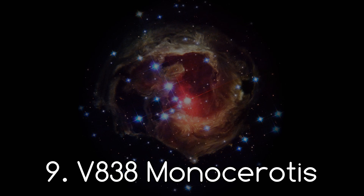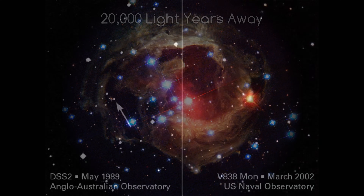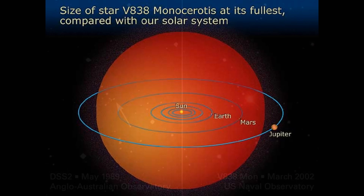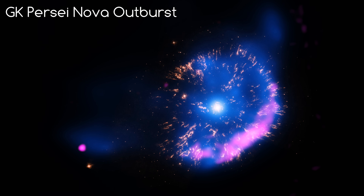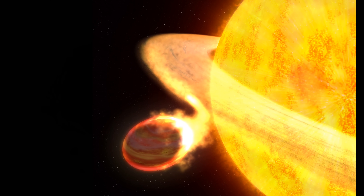Number 9. V838 Monocerotis — a red variable star 20,000 light years away from us. In February of 2002, it underwent a huge eruption, increasing in brightness massively before dimming again. But then in early March it increased in brightness again before dimming once more, and again in April it increased in brightness before dimming again to its previous level. It is unlike anything that has ever been witnessed before. At its peak, it was one of the brightest and biggest stars in the Milky Way, at over one million times more luminous than our sun. We don't know what caused the eruption, but theories range from nova outbursts, to two stars colliding, or even the star swallowing one of its giant planets.